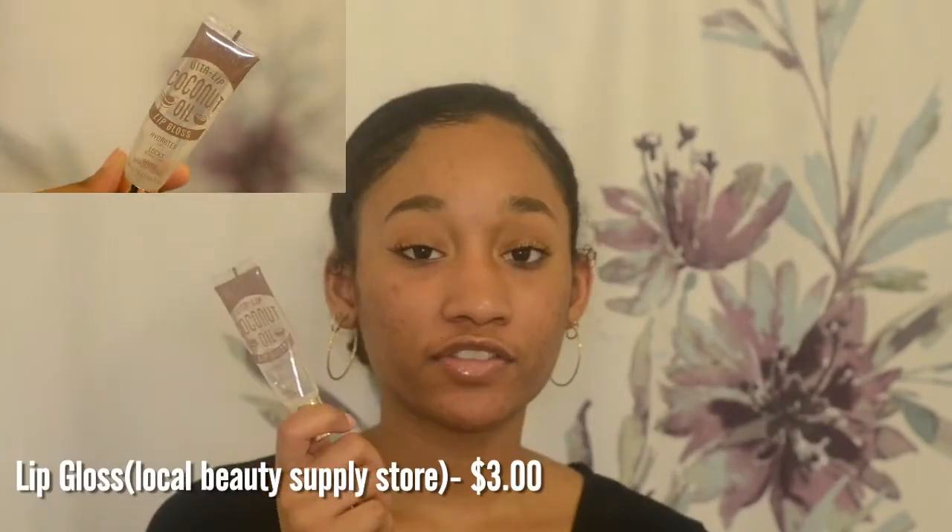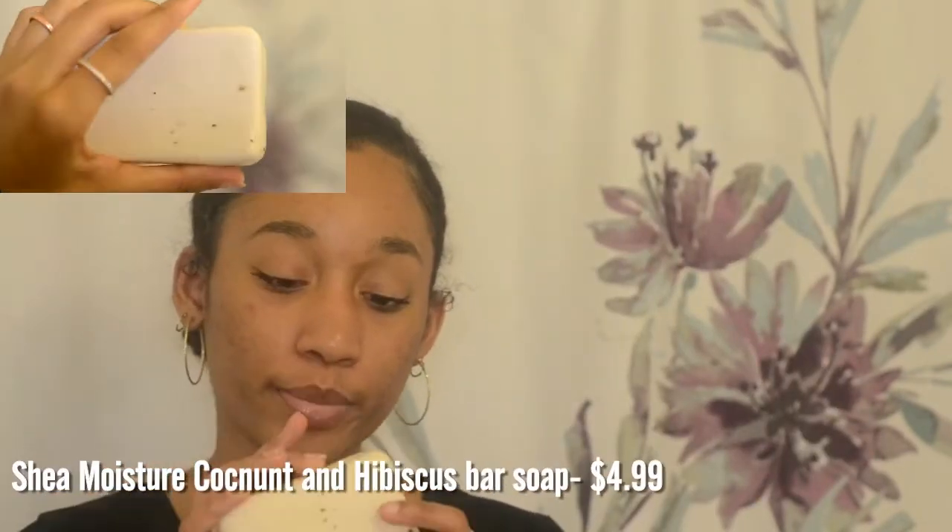I also got my vitamin C serum there and it's really helped with my scars. Next is this lip gloss — it's my favorite lip gloss of all time. It was only about three dollars at the beauty supply store and they have so many flavors. Since my lips get really dry, I got the coconut oil hydrating one. It's almost gone but it leaves my lips shiny, moisturized, and plump. I also have the Shea Moisture Coconut and Hibiscus Bar Soap for people with acne scars — I use it every single day and it's really helped with my acne.